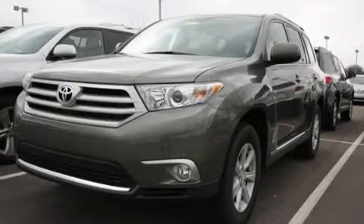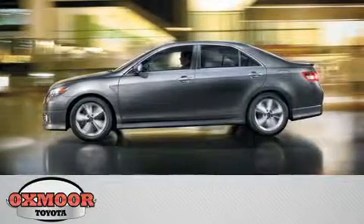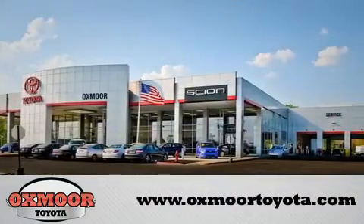Please call today to reserve this vehicle for a test drive. Auxmore Toyota is conveniently located at 8003 Shelbyville Road. Visit our website and view our entire inventory online at www.auxmoretoyota.com.